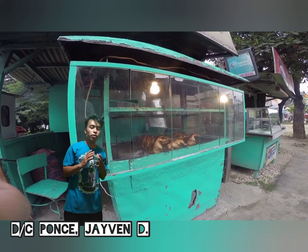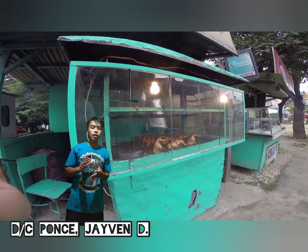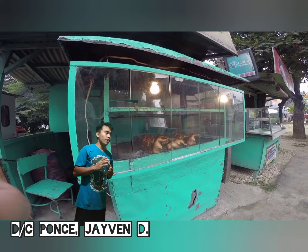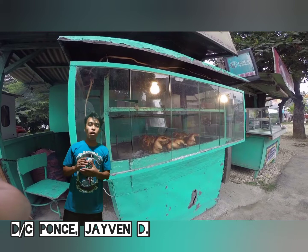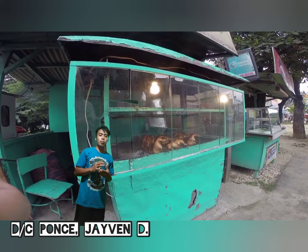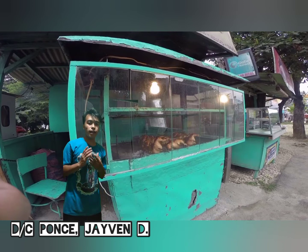It became a favorite dish in the area, where it seems there's a vendor literally every 500 meters. It's the perfect mix of affordability and availability, day or night.